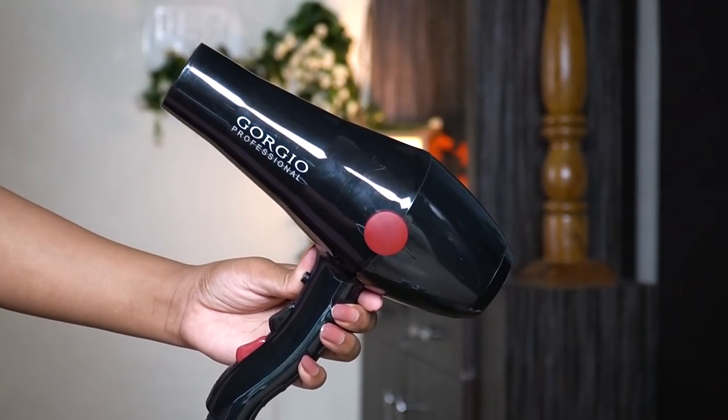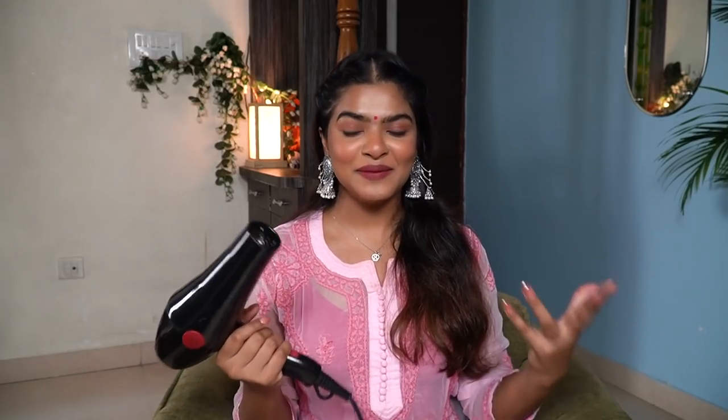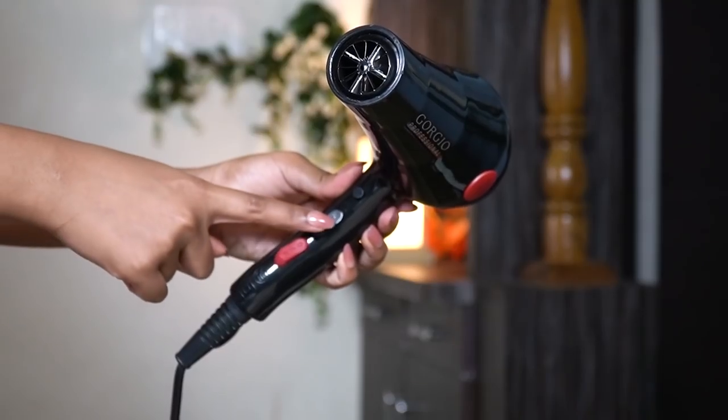The first Amazon find is this hair dryer. This is a very affordable, good quality hair dryer by Gorgio Professional. I started using this hair dryer in winter when my hair was very dry. In this hair dryer, there are four settings. The black one is for cold air, and this hair dryer has an on and off switch. In cold air, there are two settings.